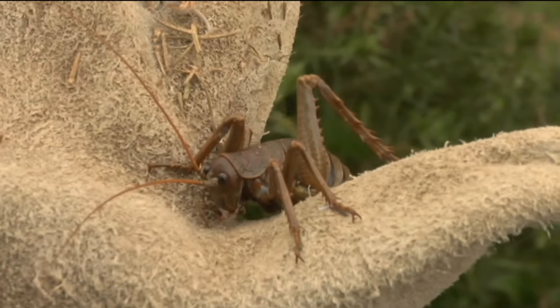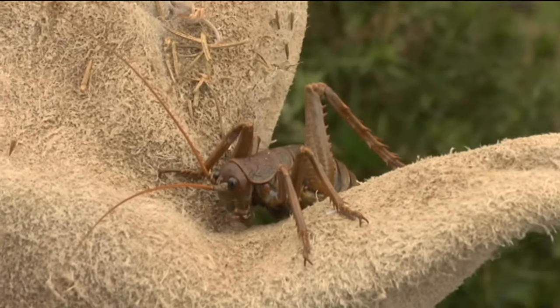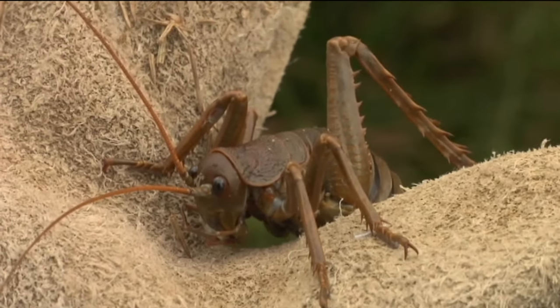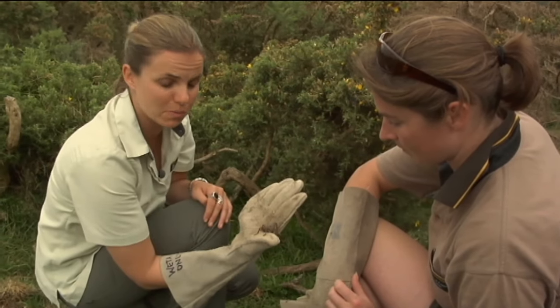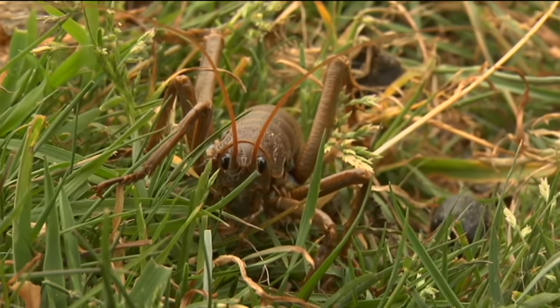They've done that great thing that lots of our New Zealand wildlife does, which is they've cottoned on to a really good design and stuck with it. And these guys have done an even better thing — rather than their habitat being lost and them disappearing, they have adapted to a new habitat, and thank goodness they did.